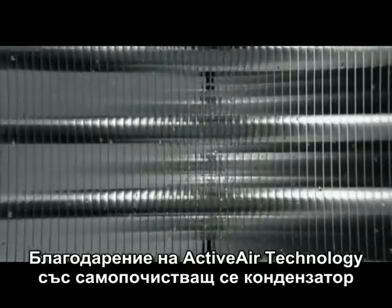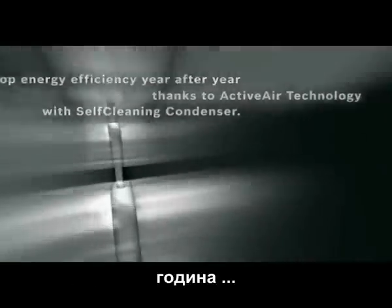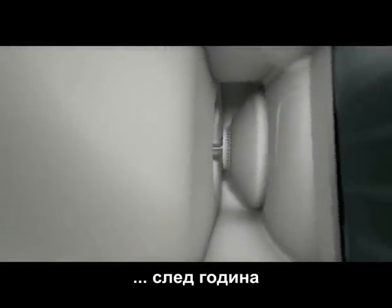Thanks to ActiveAir technology with self-cleaning condenser, the Bosch Ecologic 7 maintains energy efficiency class A year after year.